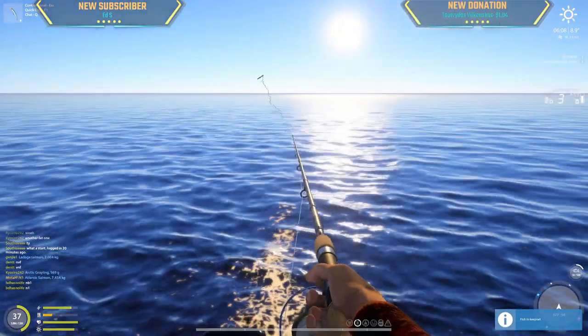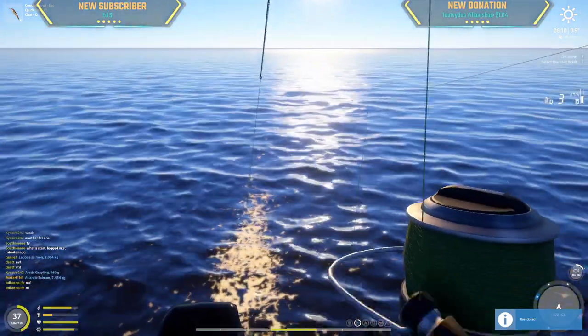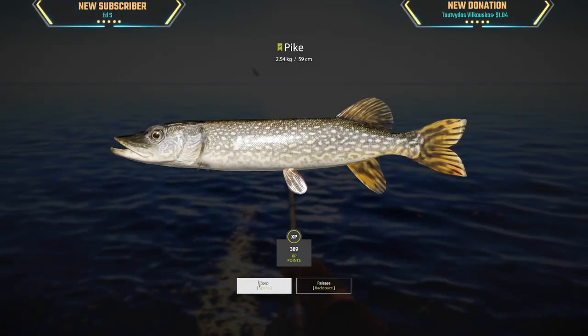7.4 kg. This is pike maybe, a small one. Yep, 2.54.